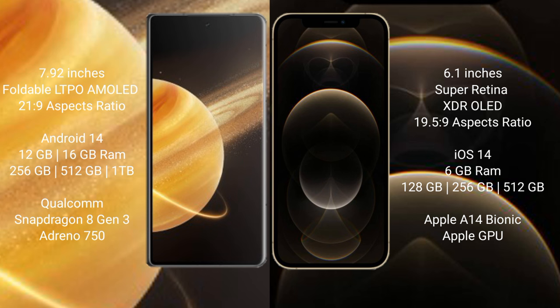The Honor Magic V3 runs on the Android 14 operating system, while the iPhone 12 Pro runs on iOS 14. The Honor Magic V3 comes with 16GB RAM and 256GB, 512GB, or 1TB internal storage options, powered by the Qualcomm Snapdragon